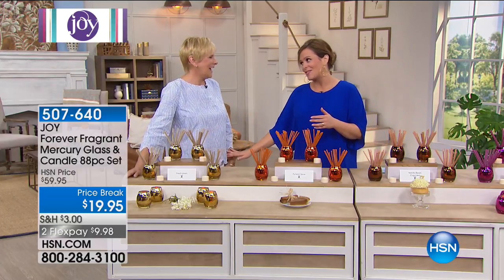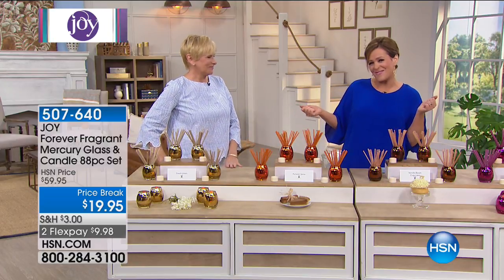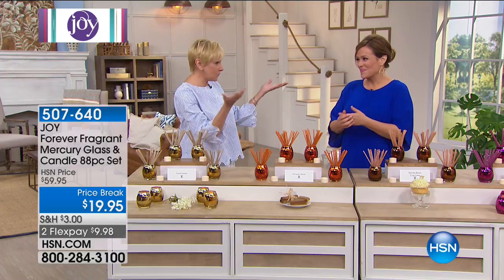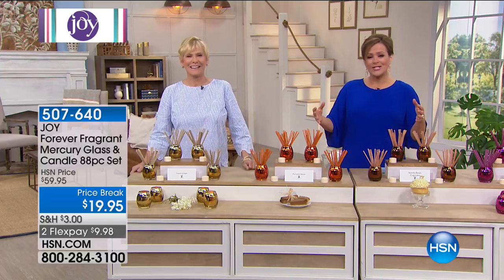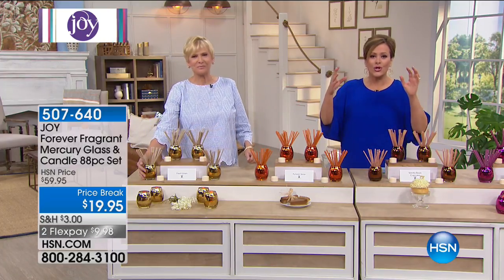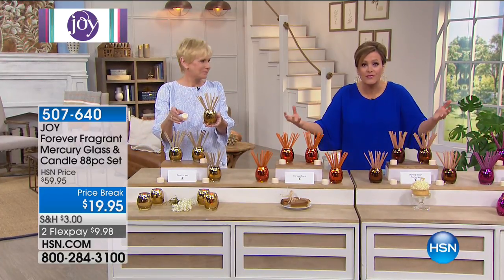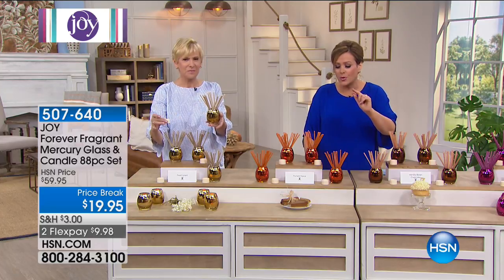Deb Byers is the product specialist for the Joy Mangano team — we like to say she's Joy's right-hand woman, also from my home state of New Jersey. Let's get started with something that is so beautiful. We're going to decorate your home, add light and ambiance — it's like jewelry for your home. But also, we're going to solve a problem.